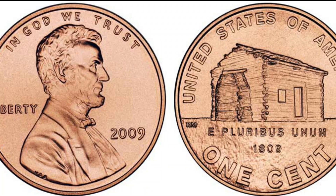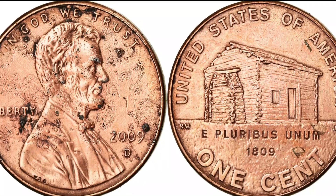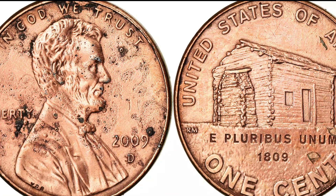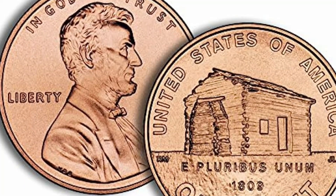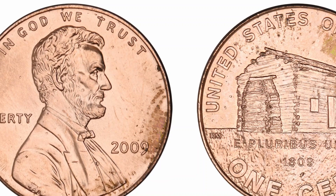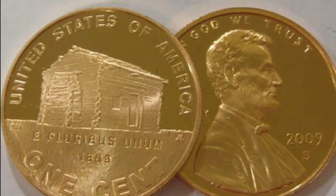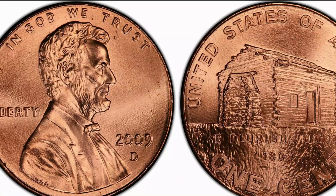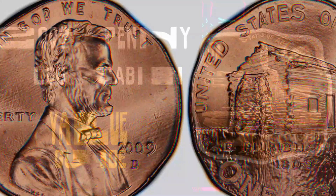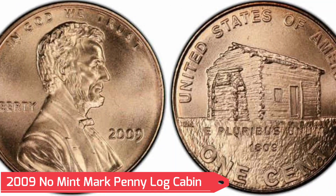The obverse features Lincoln's bust facing left, with the capitalized inscription 'In God We Trust' alongside the upper rim. On the right side of the coin is the inscription 'Liberty,' and on the left we can see the mintage date 2009. The reverse features a log cabin, hence the name of the coin. This design series is called 'Birth and Early Childhood in Kentucky.' The cabin represents his birthplace and showcases a realistic log cabin from the 19th century. Along the upper rim is the inscription 'United States of America.'